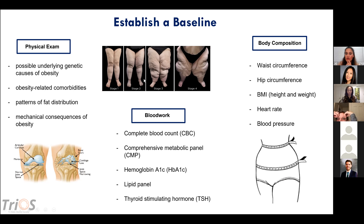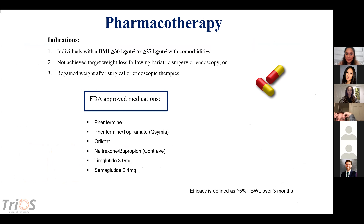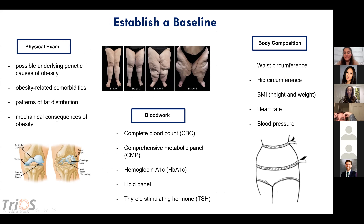Patterns of fat distribution with menopause cause fat to accumulate more around the waist, increasing visceral risk. Mechanical consequences of obesity include knee and hip replacement risk, so you want to monitor weight on those joints. Blood work includes a CBC, comprehensive metabolic panel with hepatic panel, creatinine and kidney function, A1C for the last three months of glucose control, a lipid panel, and TSH to rule out hypothyroidism contributing to weight gain.